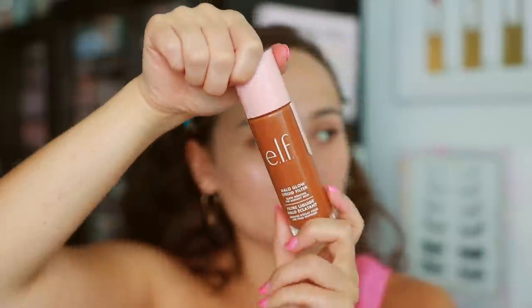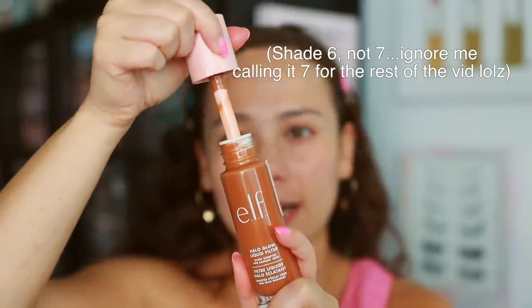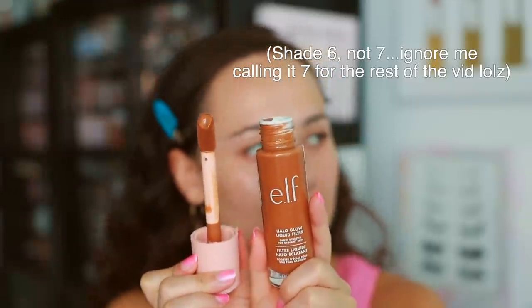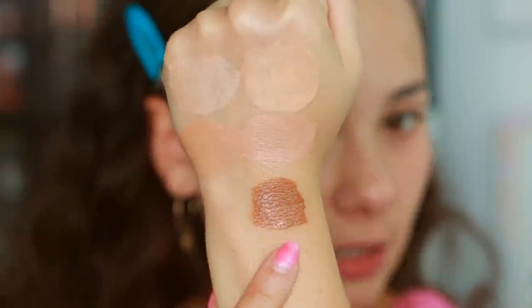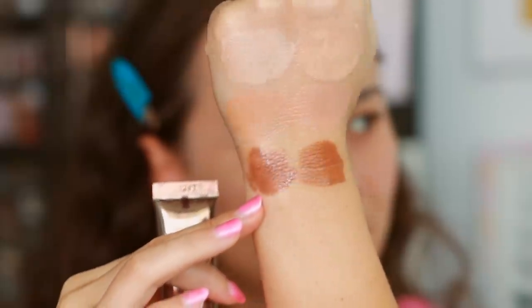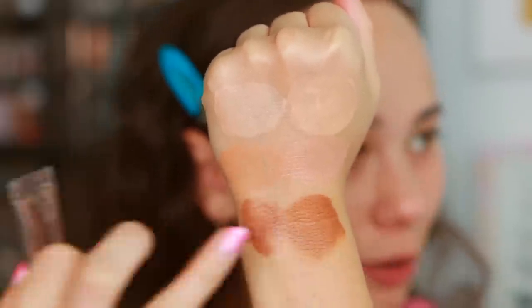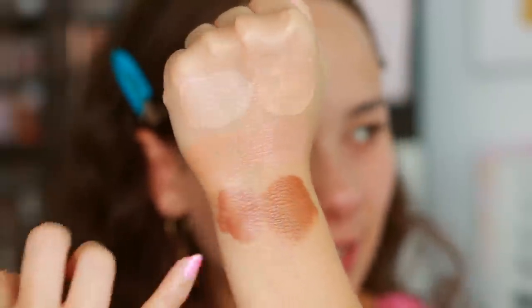Shades one and three in both Charlotte Tilbury and e.l.f. are the main comparisons today, but I also picked up e.l.f. number seven — some people like to use this to contour with. The main reason I picked it up was just in case I needed to darken any of the shades. Let me grab the Charlotte Tilbury Fair Medium Hollywood Contour wand for comparison. I don't expect them to be the same, but doesn't the color kind of look similar? The Charlotte Tilbury blends out quite sheer, so I can tell these are two different products, but I'll go side by side today.